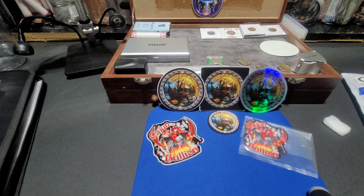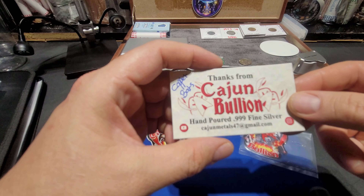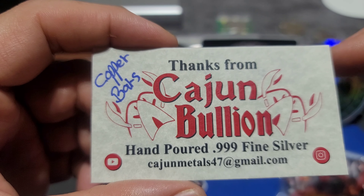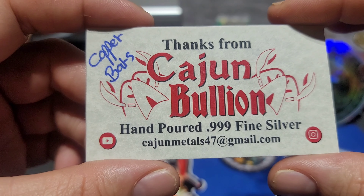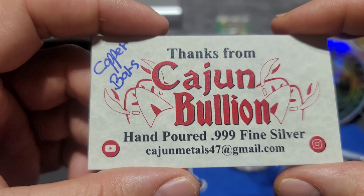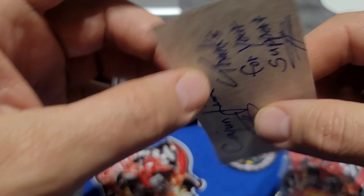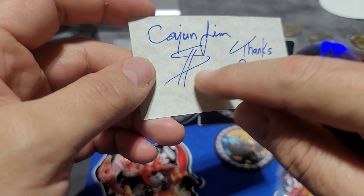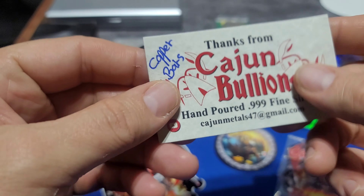Cajun Bullion also sent me a card with copper bars on it - poured 999 fine silver, Cajun Metals, cajunmetals47 at gmail.com. Check them out, guys. The card says 'Cajun Gem, thanks for your support' - and he's got a money symbol under his signature, I like that.